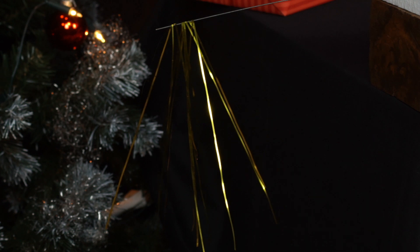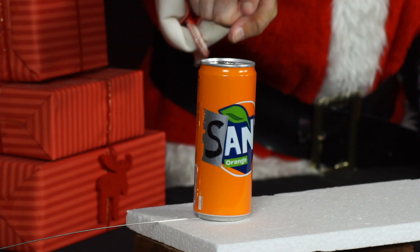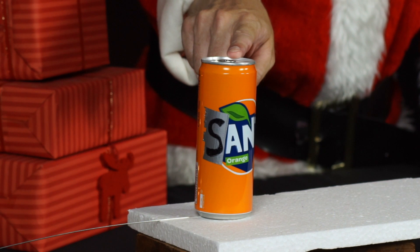If you touch the metal can with your finger, the charges can flow through the human body into the ground, so that the now uncharged tinsel threads hang down relaxed again.